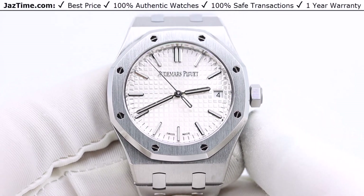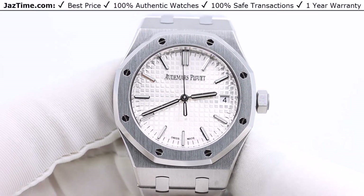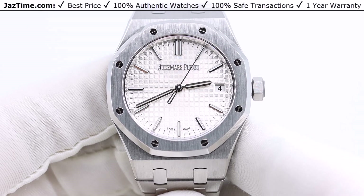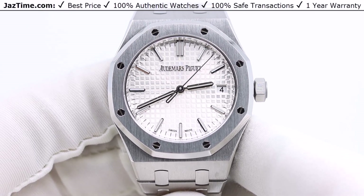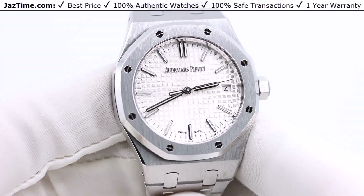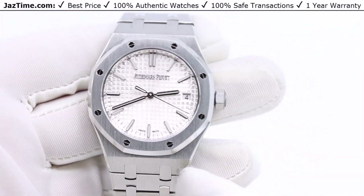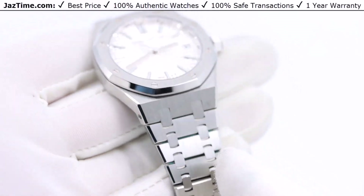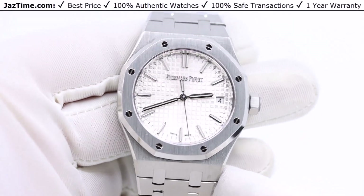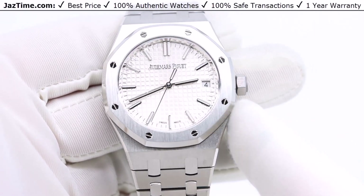For men with a wrist size of 7 inches or smaller, you should consider a 37mm. If you have a wrist size of 7 inches or larger, you should probably be wearing a 41. For women, if you have a 6.5 inch wrist or larger and you like to wear large watches, you can wear the 37. If you have a smaller wrist than that, you should probably be wearing the 34.